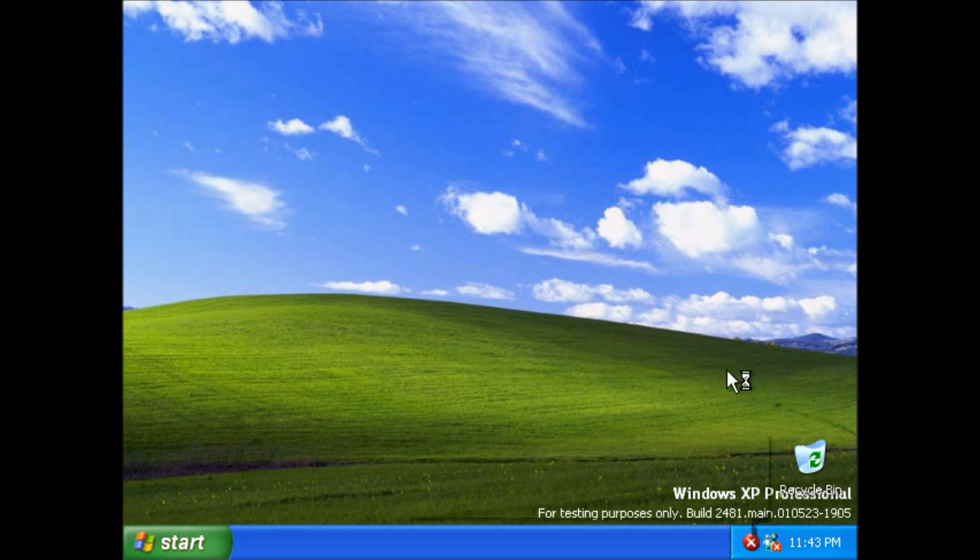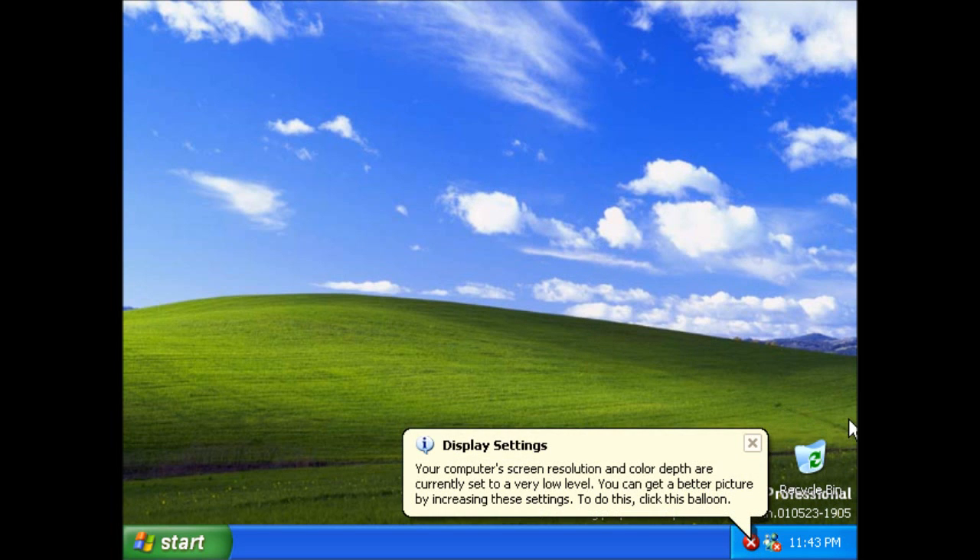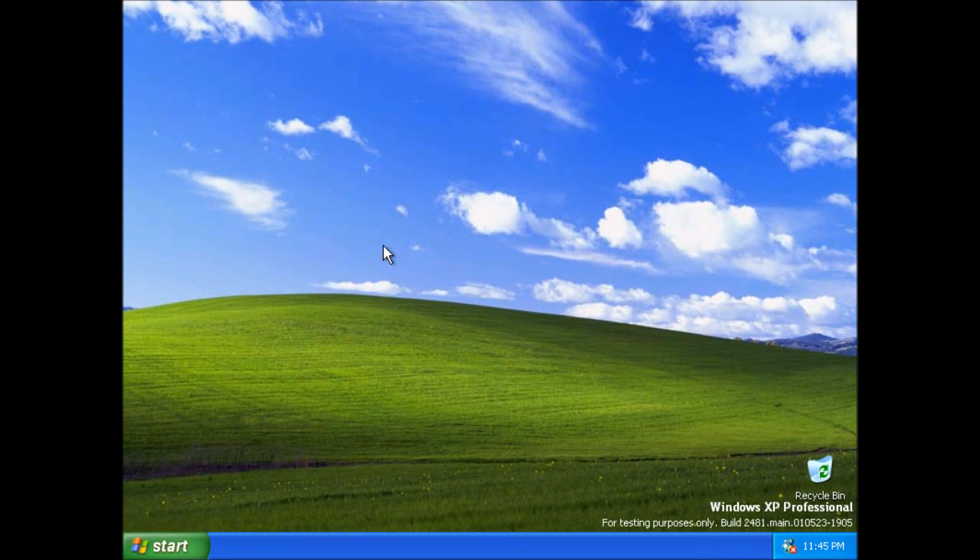I'm just going to put the resolution up and then recapture the video. Okay, I've got a high resolution now.